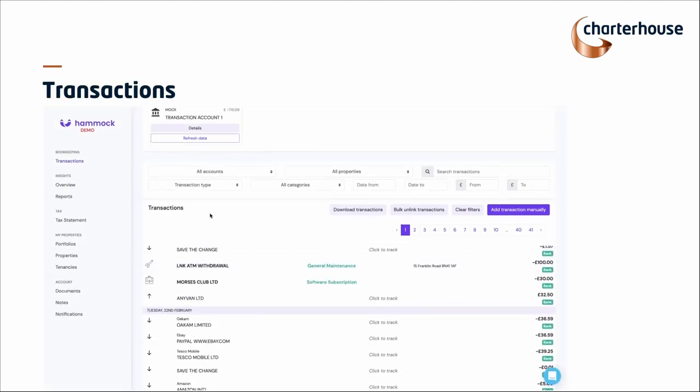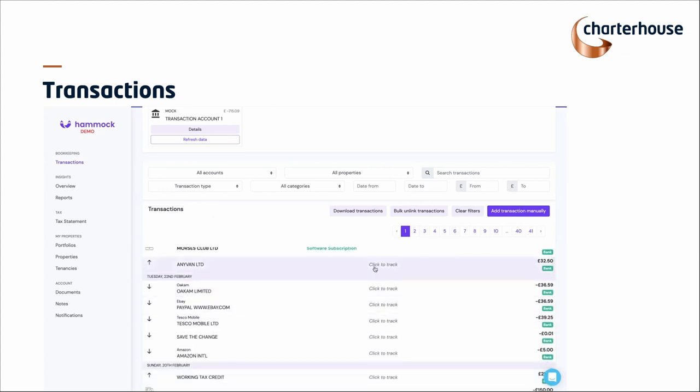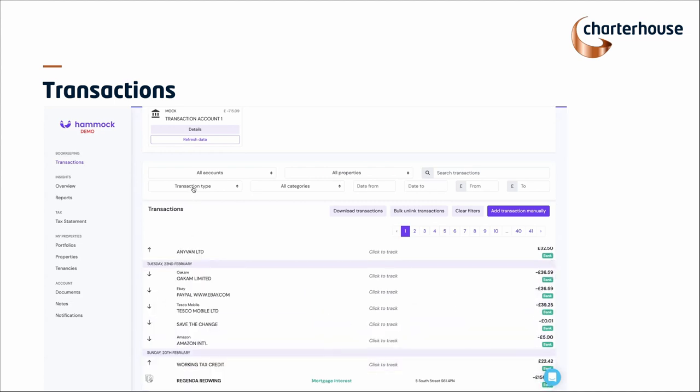So this is what the transaction screen looks like. One nice thing about Hammock compared with other software is if you are a landlord running your property estate through a personal account, you don't have to categorize every single line on your bank statement. Going back to my dad — he's probably got 60 to 80 transactions across the year to do with his flats, and then about 2,000 transactions to do with everything else. He can ignore all of those. The software is completely ignoring them and only picking up the ones that have automatically been categorized.